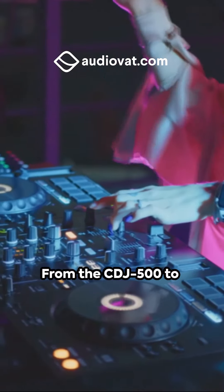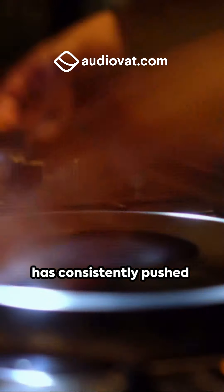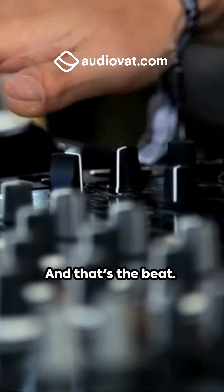From the CDJ500 to the CDJ3000, Pioneer's journey through time has consistently pushed boundaries, reinventing the DJing world. And that's the beat.